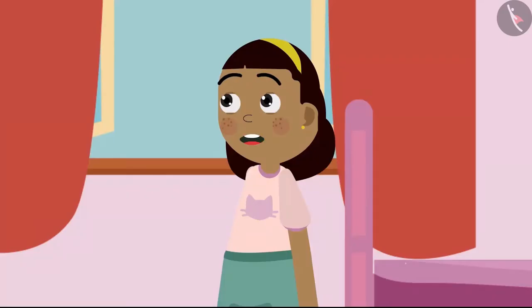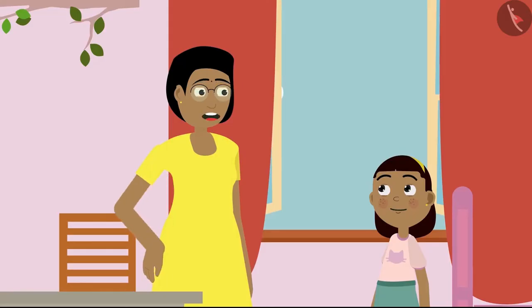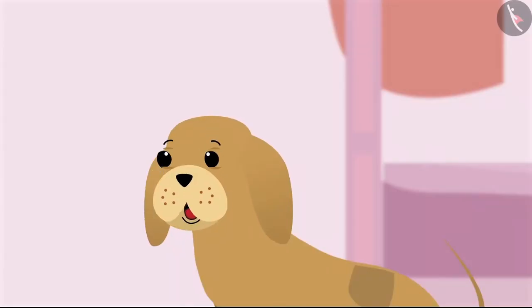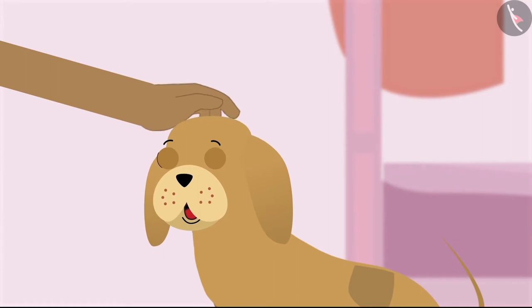Mummy, now can I see your Pochampalli saree? Yes, of course — come on, let's see it now. Come on Bobo, let's go see Mummy's Pochampalli saree!